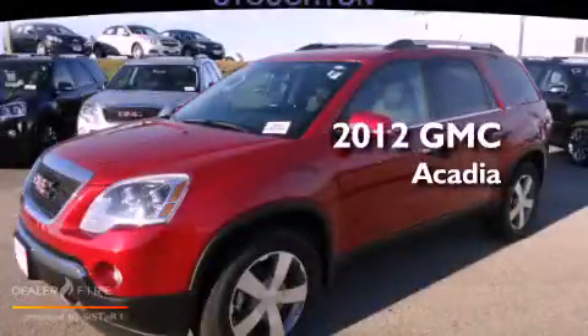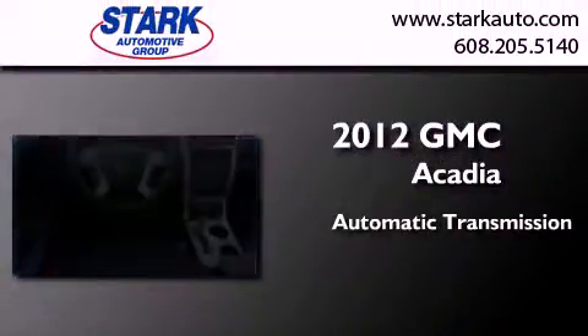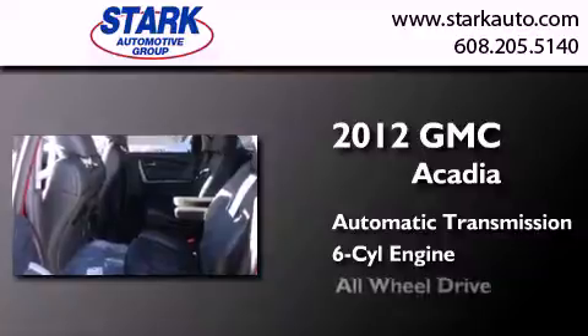This is a brand new 2012 GMC Acadia. This crossover has an automatic transmission, a six-cylinder engine, and all-wheel drive.